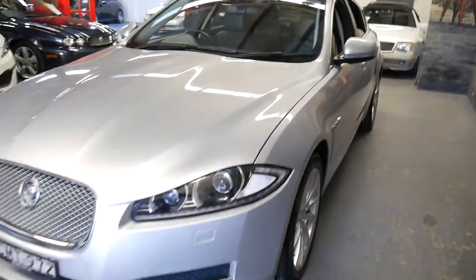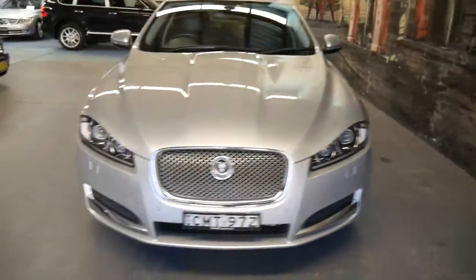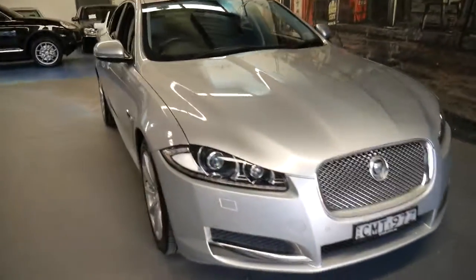It's also got daytime running lights, Xenon headlights, front parking sensors and rear parking sensors. They were a very well optioned vehicle and still are.